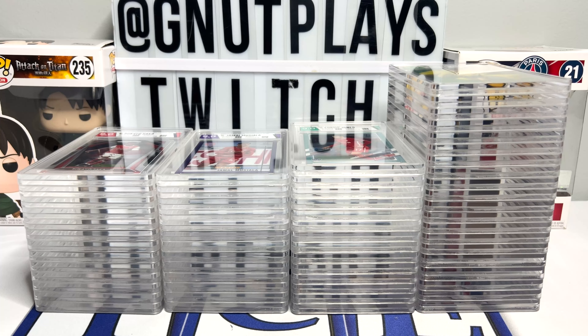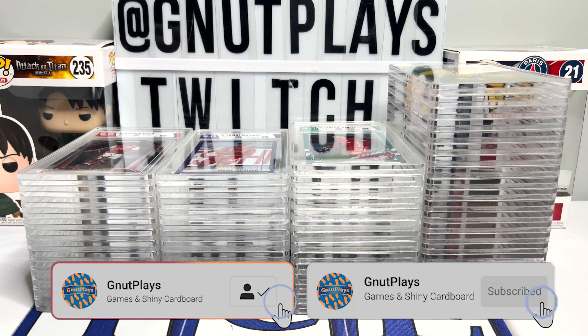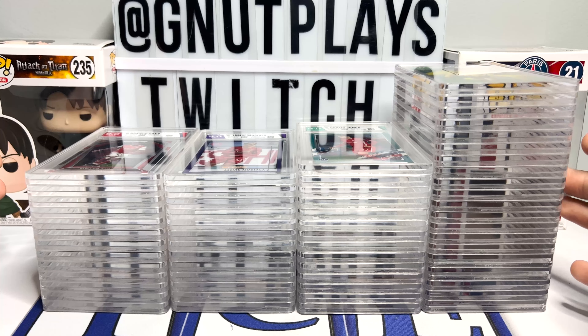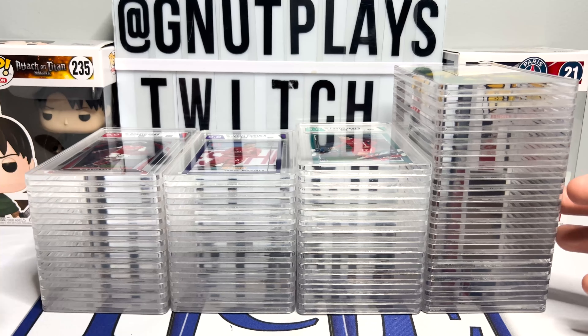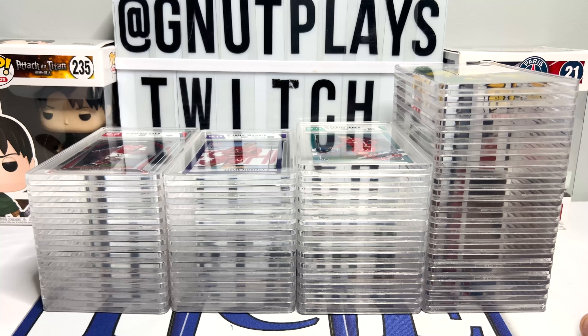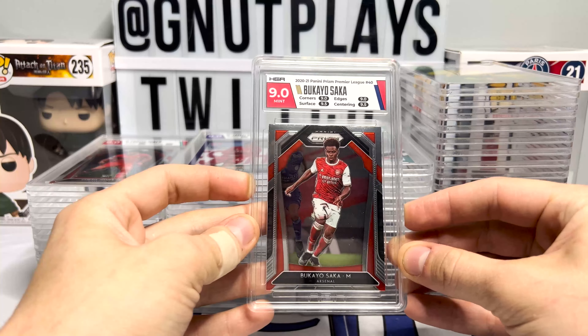What's going on everybody? We've got an awesome one on the schedule today. Many months ago I sent 60 cards off to HGA to get graded and they have just come back. These are going to be primarily soccer cards. I think we've got three American football cards in there as well. Without further ado, I am going to stop talking and let's check out some of these cards.